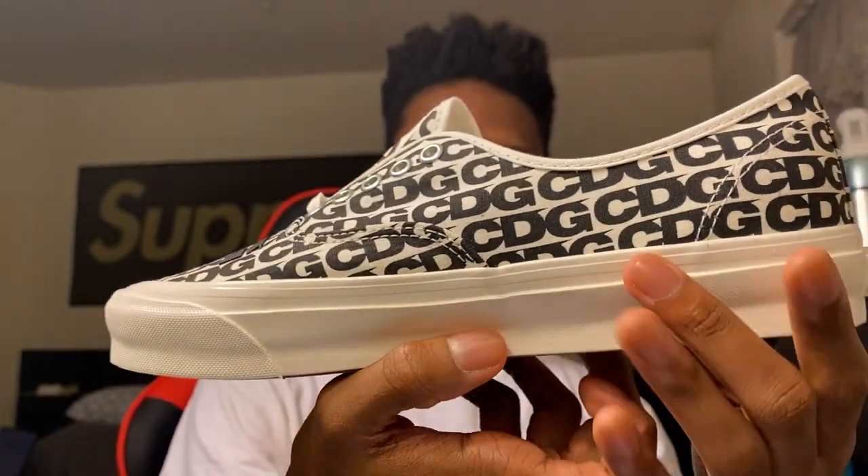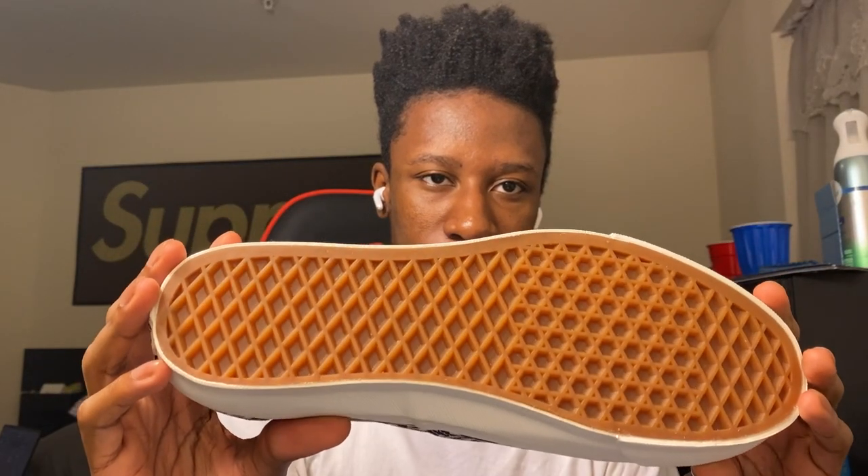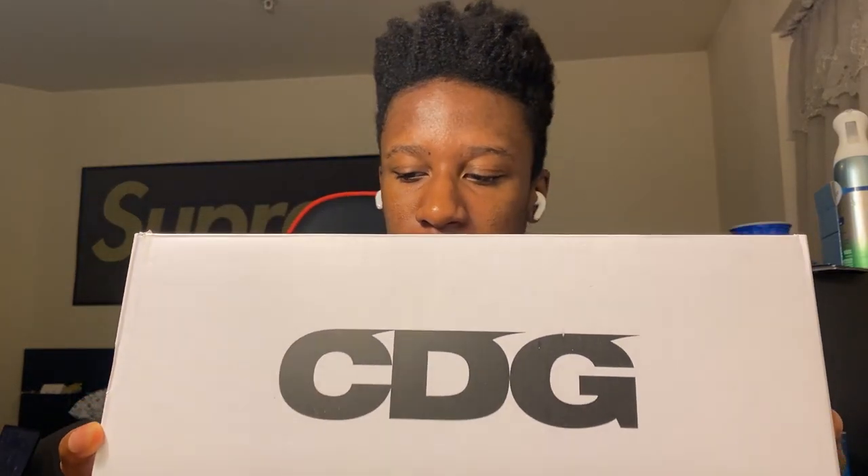First unboxing: a pair of Vans OG Authentic size 9 — the CDG Vans. Got these from a CDG restock a couple weeks ago, they finally shipped out. CDG print all over, CDG on the toe as well, classic Vans bottom, Vans Original on the insole, and CDG branding on the box too. I'm not a big Vans person, especially a low cut like this — not really my style — but the CDG print all around is pretty cool and it's selling for a decent amount.